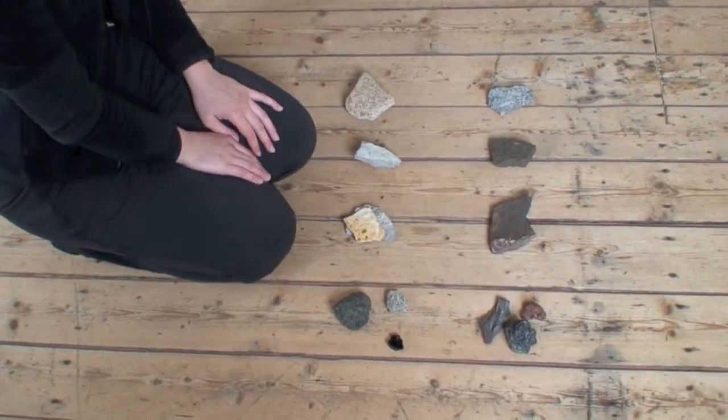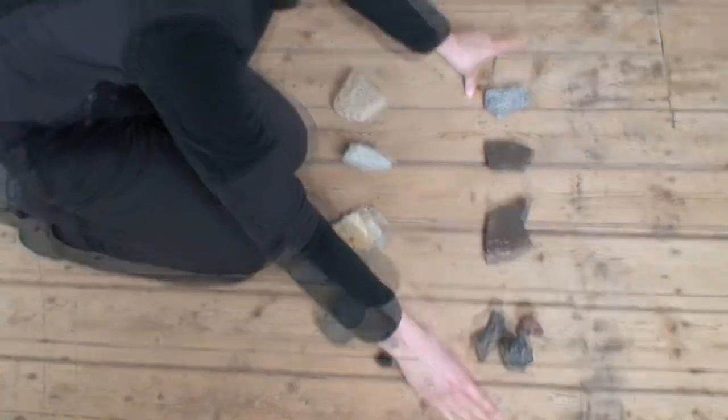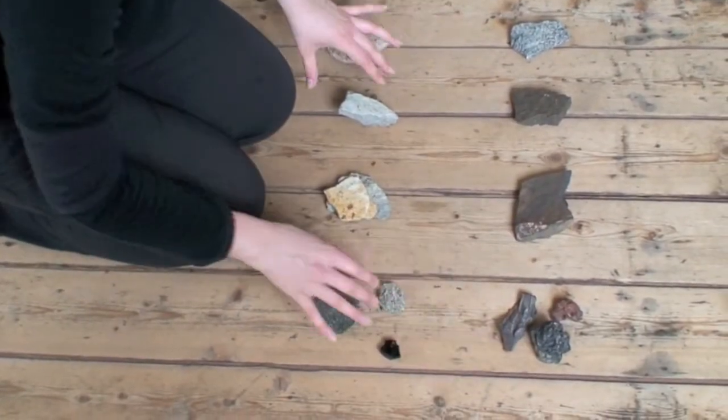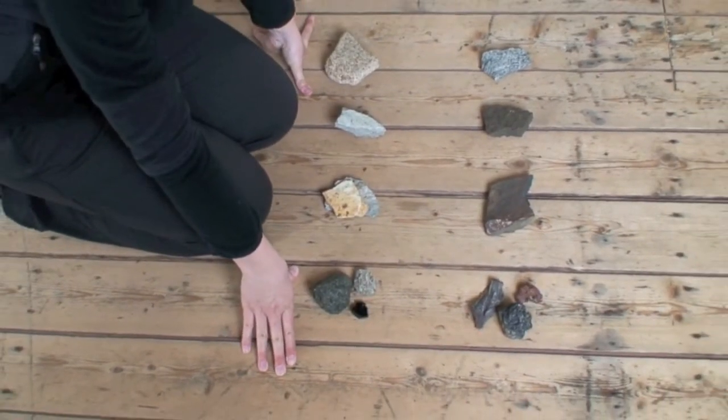Igneous rocks. Here on this side we have lava with basaltic composition, and on this side we have more silica-rich rocks.